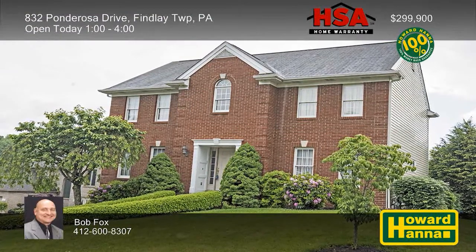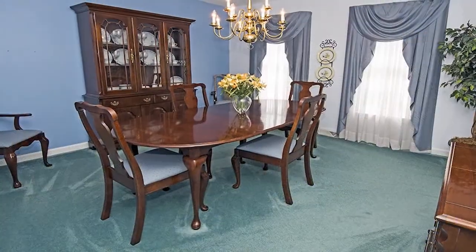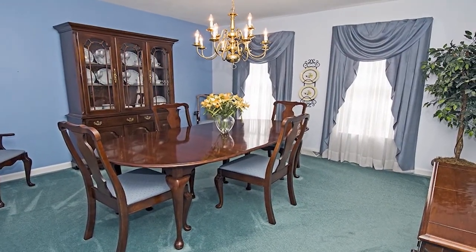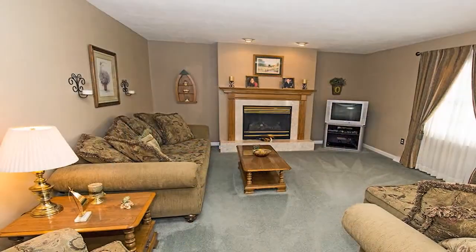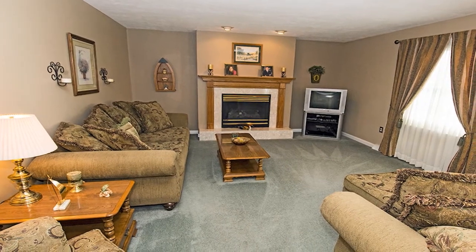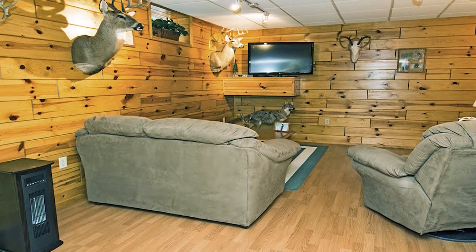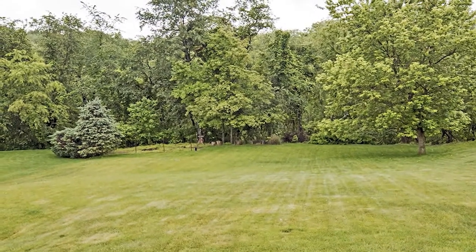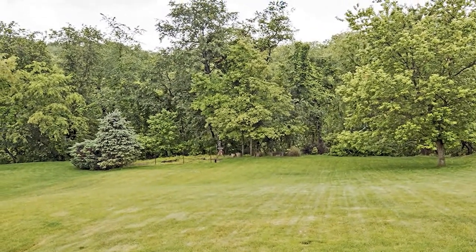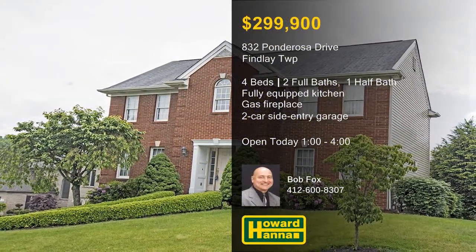A brick front lends curb appeal to this spacious four-bedroom, two-and-a-half-bath colonial on a cul-de-sac in Finley Township. An HSA home warranty and a 100% money-back guarantee can protect your investment and provide peace of mind. The expansive eat-in kitchen is fully equipped with appliances, letting you start cooking right away. On cold winter nights, the gas fireplace at the heart of the family room will make it an inviting destination. A finished basement opens up many possibilities, and new air conditioning is another recent enhancement. Parking is available in a two-car side-entry garage, and the property is close to the airport and major shopping malls. Examine these and other fine features at this afternoon's open house, hosted by Bob Fox between 1 and 4.